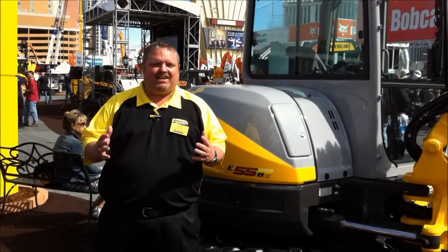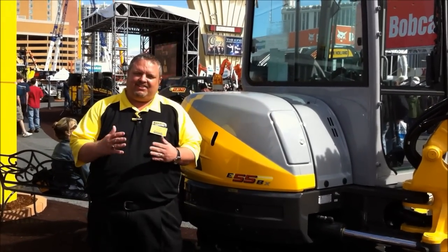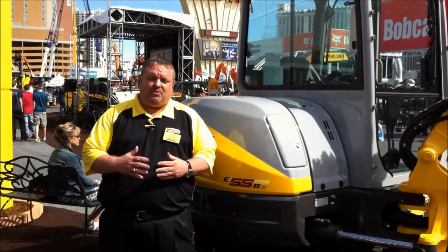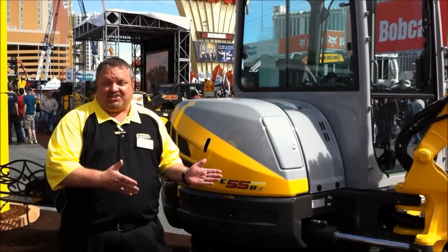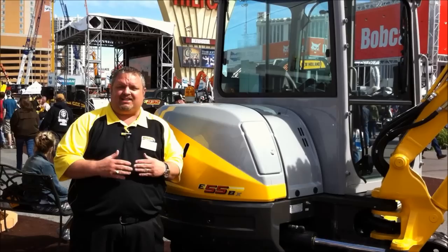Hi, my name is Dave December. I'm here at ConExpo. We're really excited. In addition to launching our all-new 200-series skid-steer compact track loader, we're launching this machine, the E55BX.